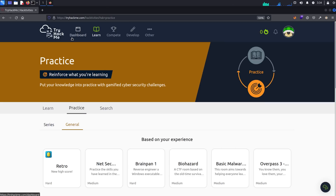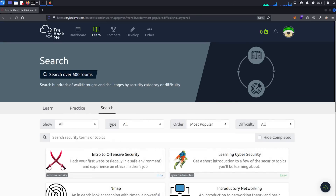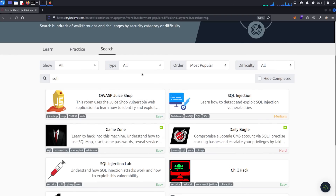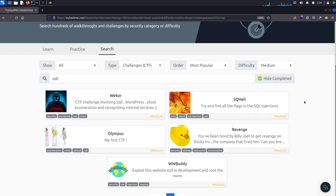In the practice section you can work through a series of machines, or go to General and get some recommendations of things to work on. The search is where I spend most of my time — I can filter by difficulty and type and choose a box that suits me. There is one series called the New Year series and I had a lot of fun solving these on live stream — I definitely recommend giving these a go if you're up for the challenge.